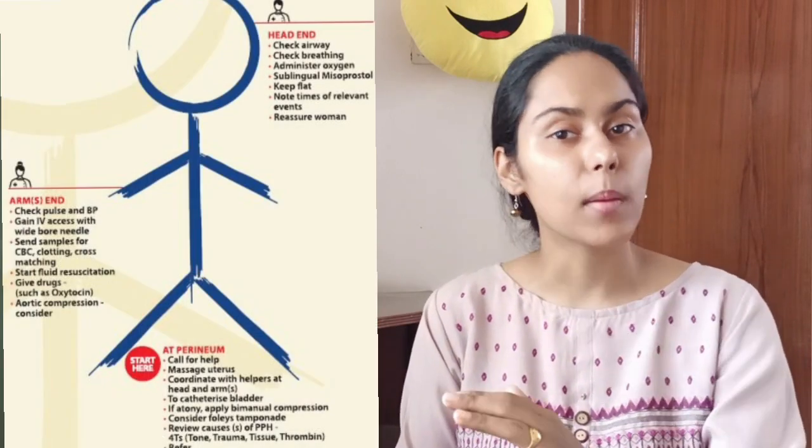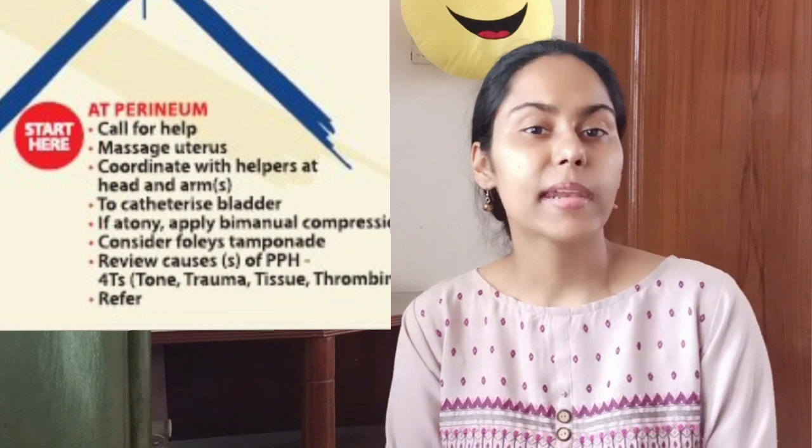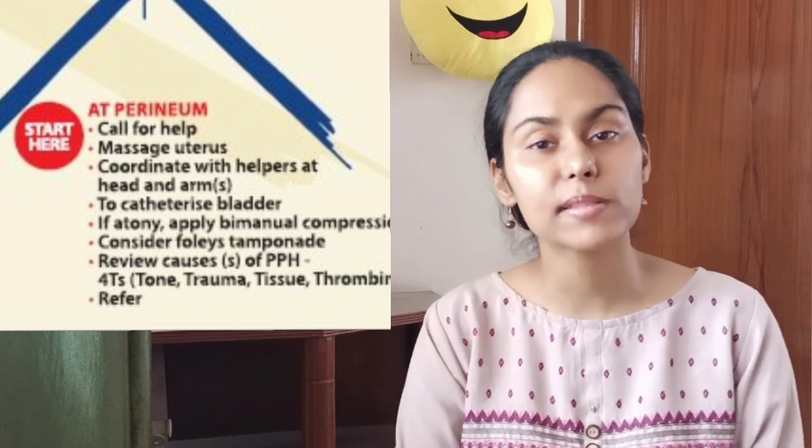The first thing I have to do is call for help — I cannot manage a postpartum hemorrhage patient alone. If your hospital has codes such as a red code or blue code, use those; if not, you need to be very loud and clear that you require help so your colleagues can come as soon as possible. The team requires at least three persons: one at the head end, one at the arm end, and one at the perineal end. At the perineal end, I perform hand hygiene, wear sterile gloves, start uterine massage, catheterize the patient, and perform a per vaginum examination to remove clots, look for traumatic causes, and then begin bimanual compression.